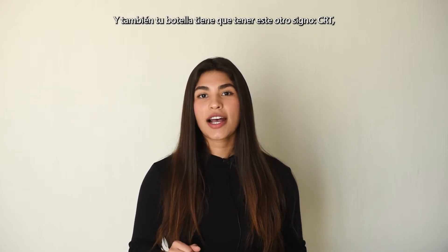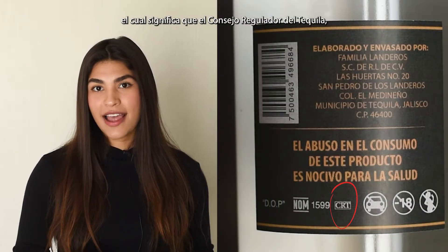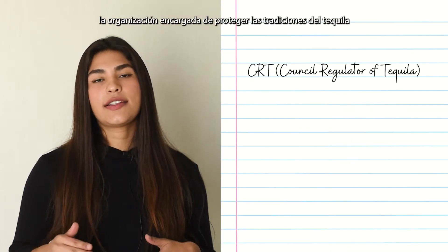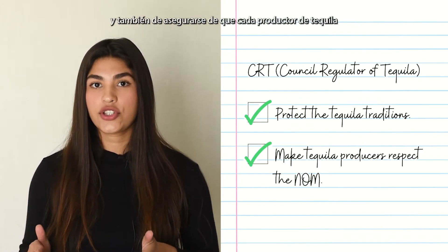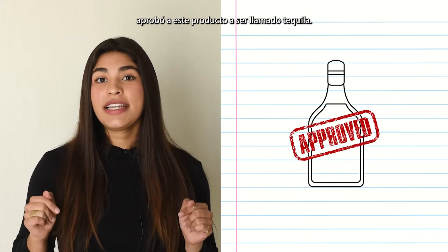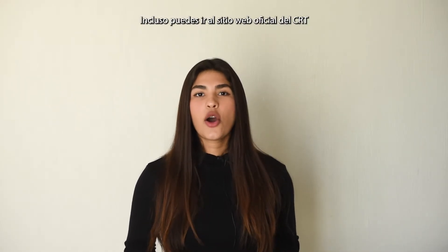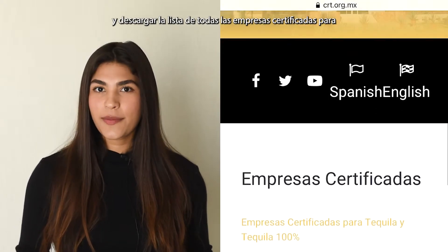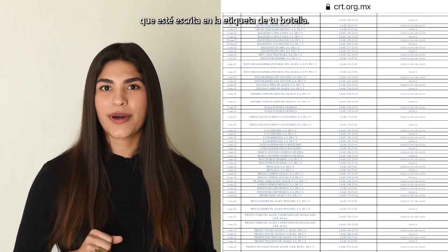Your bottle also has to have this other sign: CRT, which means that the Consejo Regulador del Tequila — an organization in charge of protecting tequila traditions and making sure every tequila producer is respecting the norm — approved this product to be called tequila. You can even go to the official CRT website and download the list of all certified companies to find the one written on the label of your bottle.